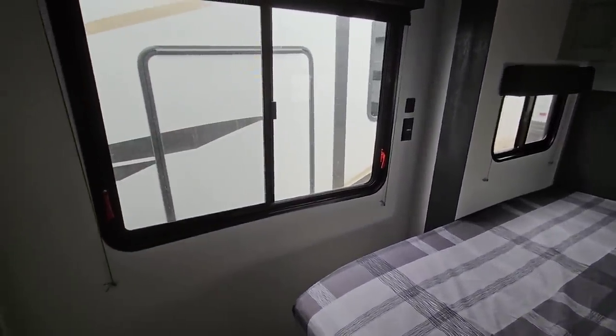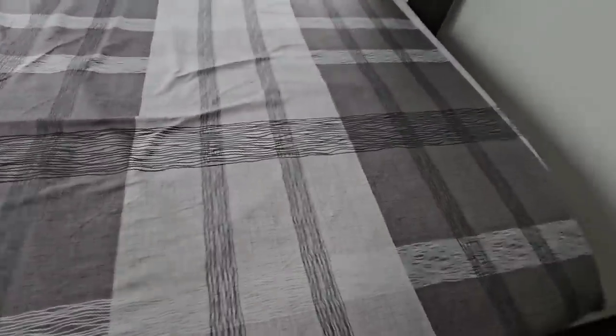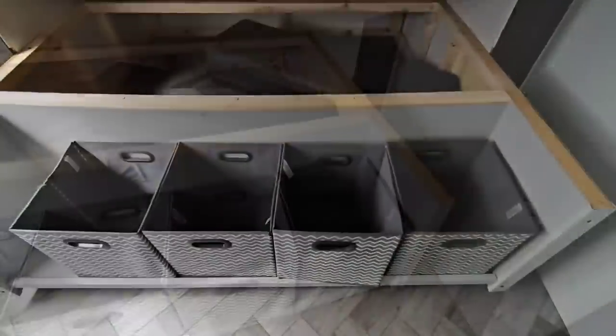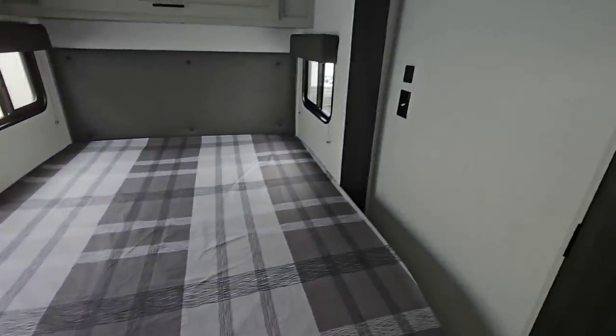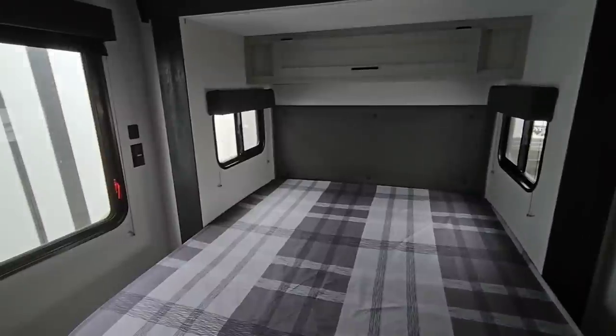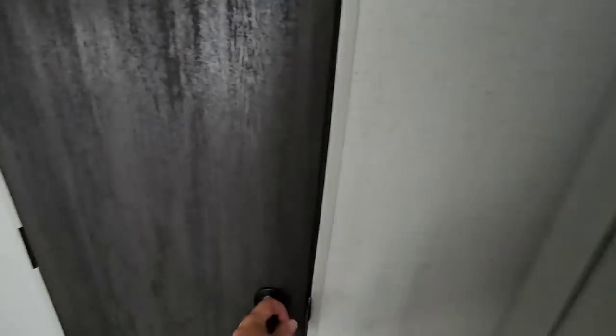There's also a ginormous window back here that you can open up for fresh air. The bed lifts up to give you storage underneath — a lot of storage, actually, with little containers down there. You can take those out, fill them up, and bring them into your RV. What do you guys think about this? I'd love to know your feedback and opinion on this floor plan — it's really cool, very different.